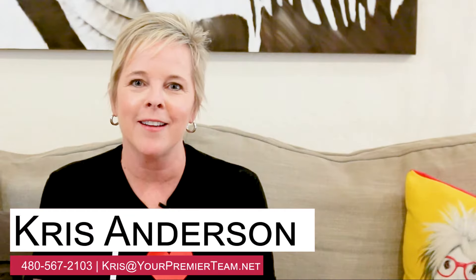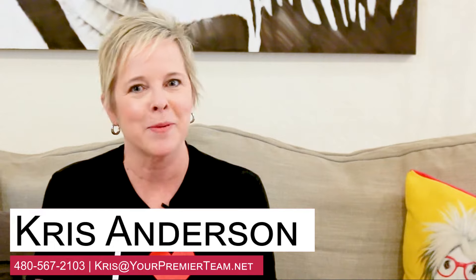Hi, I'm Chris Anderson. I love Sedona Real Estate, EXP Realty, and today we're going to talk about how you can buy land.